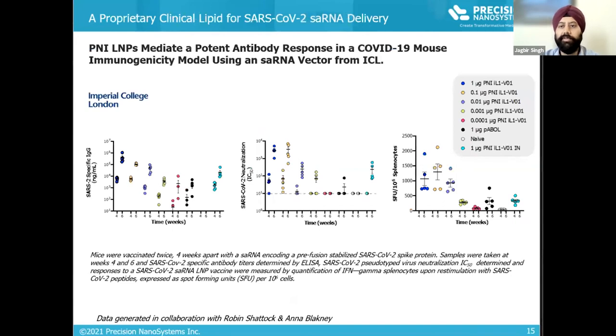In a separate study by our collaborators at Imperial College in London, one of our lead formulations was tested at different doses for delivery of self-amplifying RNA. High IgG responses were observed even at doses as low as 0.01 micrograms. Formulations were tested in a neutralization assay, and spleen cells showed cytokine responses when exposed to SARS-CoV-2 peptide.